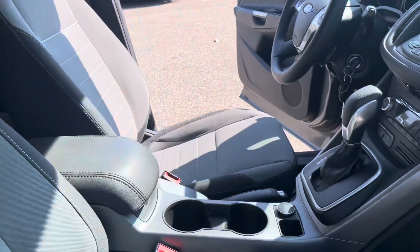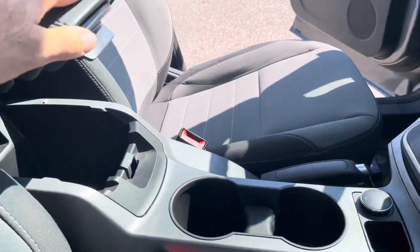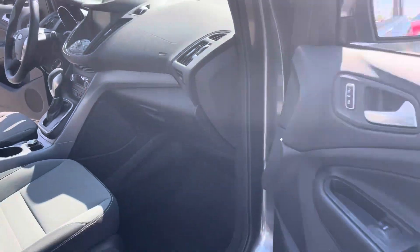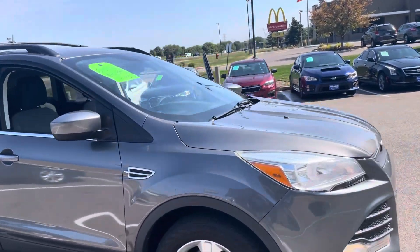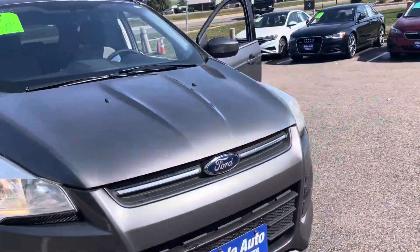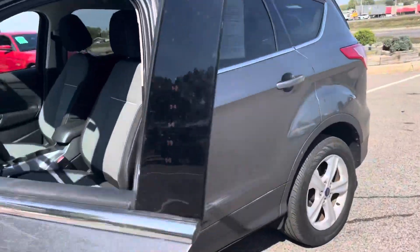Here's the passenger side of the vehicle. There's nice deep storage here. Cup holder is there. Nice center console there. Now let's hop on the driver's side — the vehicle is very clean.